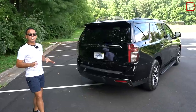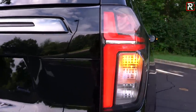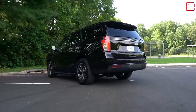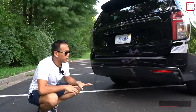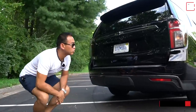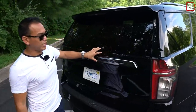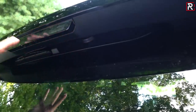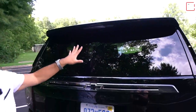At the rear, the Tahoe has a unique look compared to the Yukon and Escalade. You have an LED combination rear taillight, though the turn signal is surprisingly incandescent. I like the black bowtie emblem and blacked-out accents. There is no visible exhaust on the Z71 package; if you go for the other trims, Chevrolet gives you a nice polished quad outlet system. They've also hidden the rear wiper underneath the rear spoiler, cleaning up the rear-end design significantly.